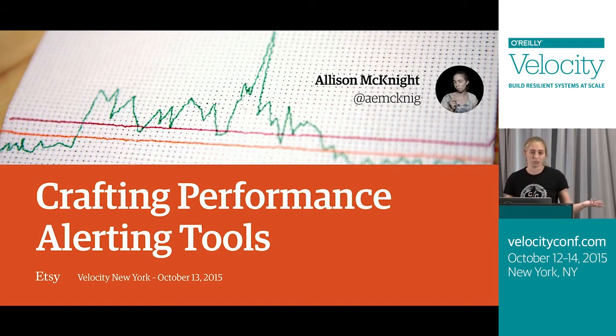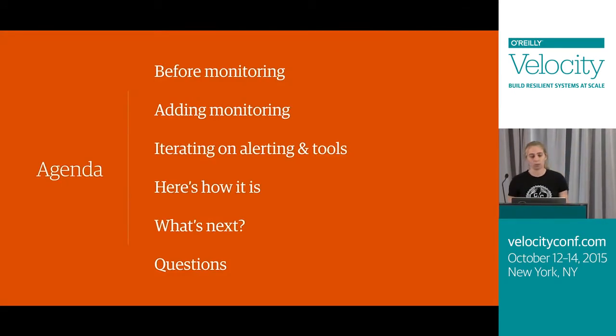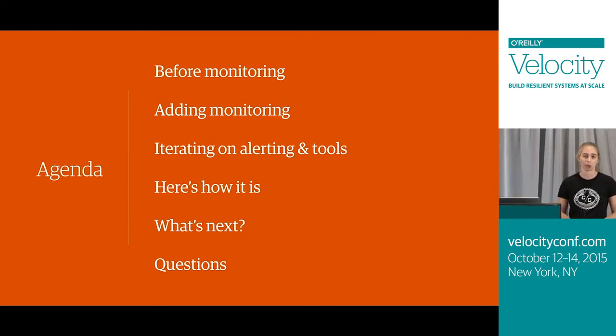I'm going to go over how we did all of those steps at Etsy. I'll start by telling you what things looked like before we had this monitoring in place, how we went about adding monitoring for our page's performance, how we iterated on that alerting and the tools we used to respond to alerts, where that's gotten us today, and then at the end I'll tell you about some things we're looking forward to doing in the future. Hopefully there will be some time for questions.